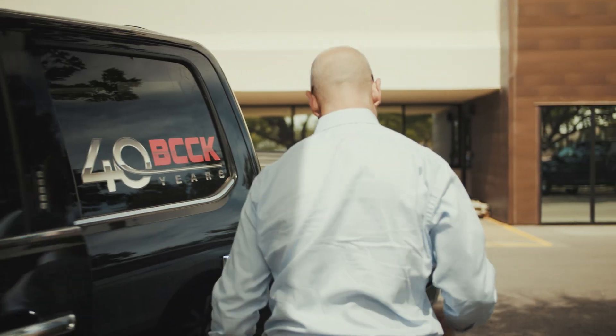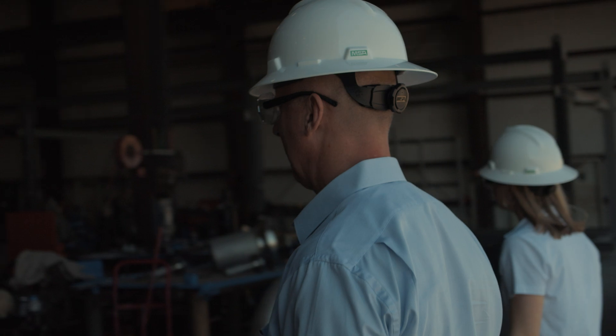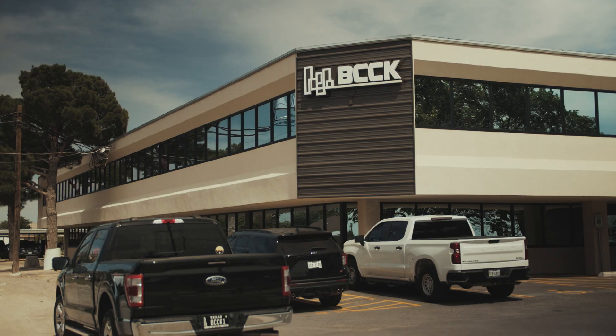BCK has been around for over 40 years. Our team is very diversified and we think outside of the box. We're headquartered here in Midland.